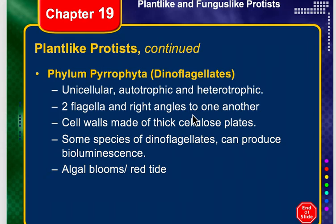The next phylum is called Pyrrophyta, and these are commonly called the dinoflagellates. The Pyrrophyta are unicellular, and they can be autotrophic and carry out photosynthesis, or they can be heterotrophic.